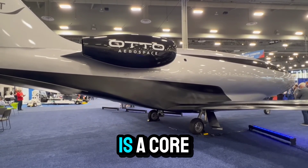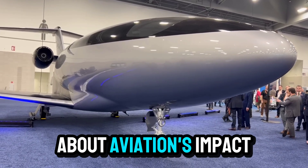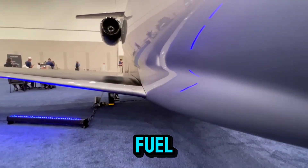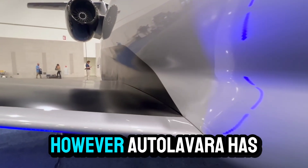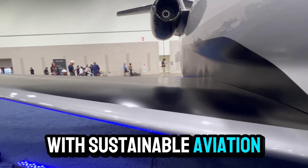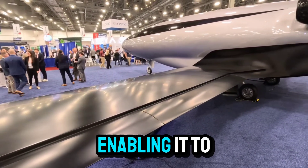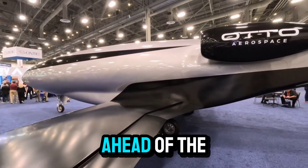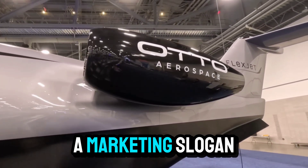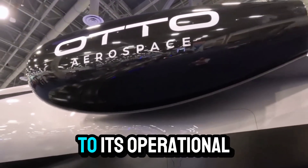Environmental sustainability is a core tenet of Otto Calera's philosophy, and the Phantom 3500 is designed from the ground up to address growing concerns about aviation's impact on the planet. Its ultra-low drag and efficient engines mean that even when powered by conventional jet fuel, it emits far less carbon dioxide than traditional jets. However, Otto Calera has gone a step further by ensuring the Phantom 3500 is fully compatible with Sustainable Aviation Fuels, or SAF. When operated on SAF, the aircraft's carbon emissions can be reduced by up to 90%, enabling it to achieve net-zero carbon emissions a full two decades ahead of the aviation industry's 2050 carbon neutrality target.